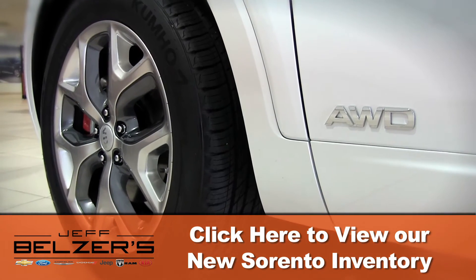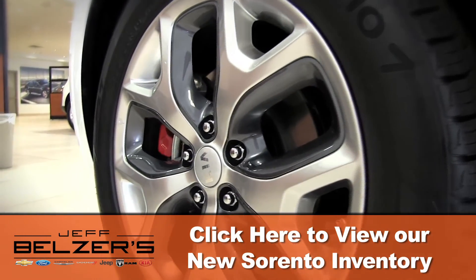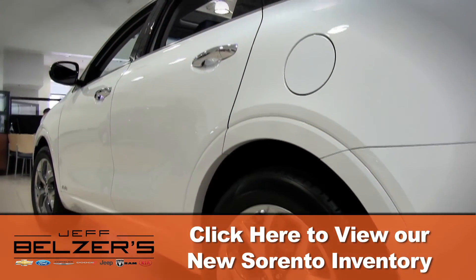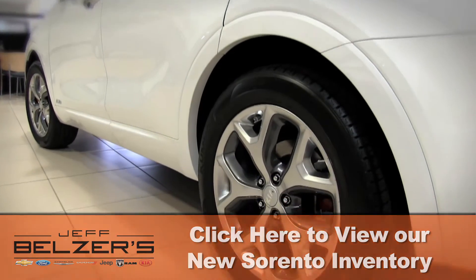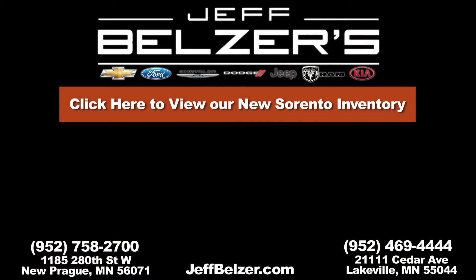Start today, right now at JeffBelzer.com. Then come see and drive for yourself. Your Jeff Belzer sales and leasing consultant has the facts, savvy, and personality to make your car shopping fun, easy, exciting, and remarkably affordable. Drive a 2017 Kia Sorento today at Jeff Belzer's. Start right now with a click on JeffBelzer.com.